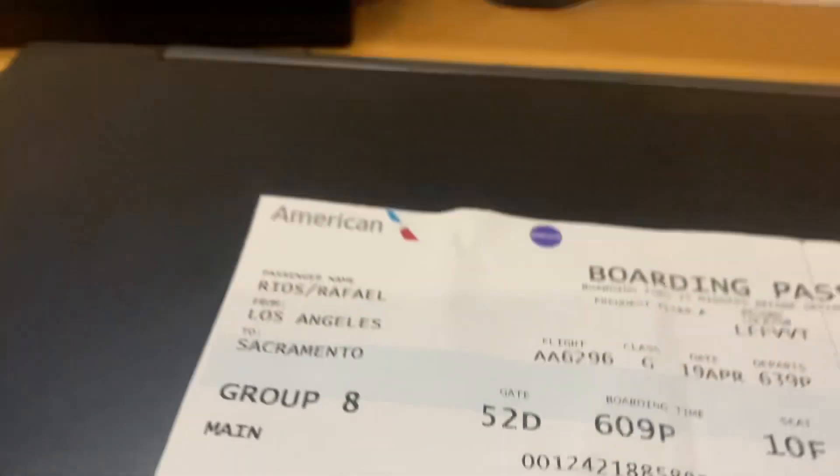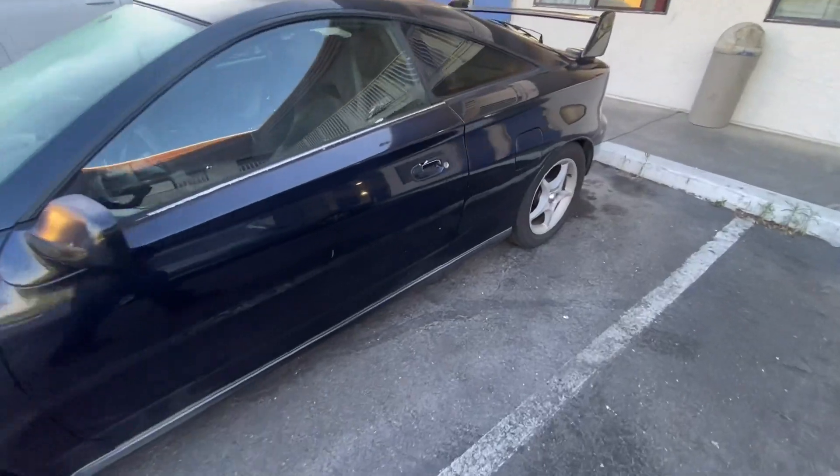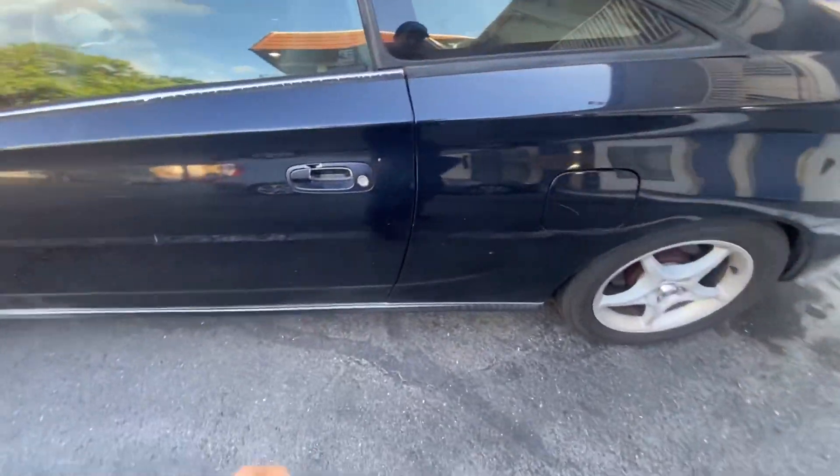I'm at the airport making another mad decision. We're going to Sacramento, we're going to buy another Celica. Has a little minor issues like that.